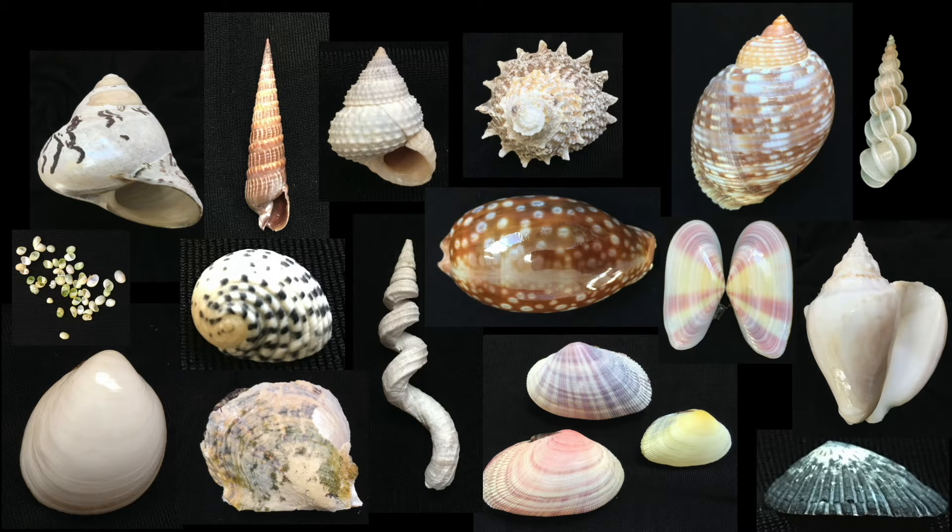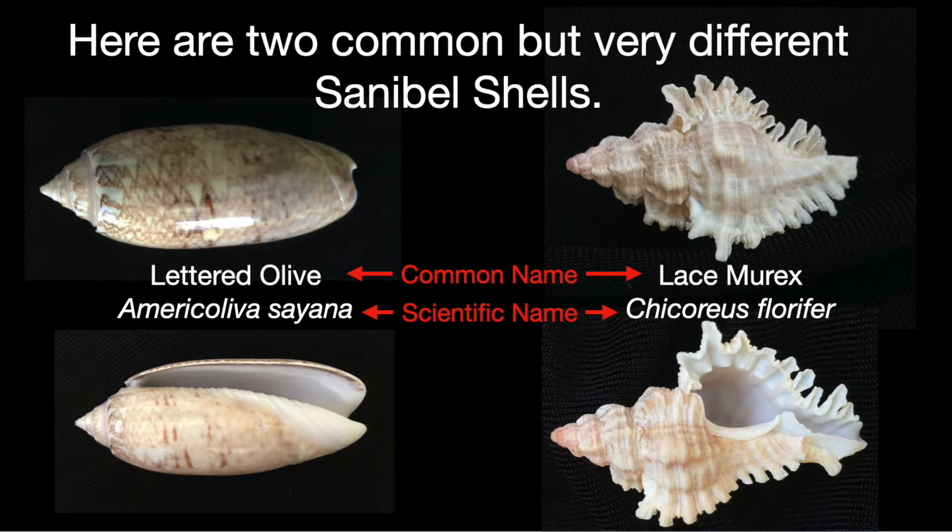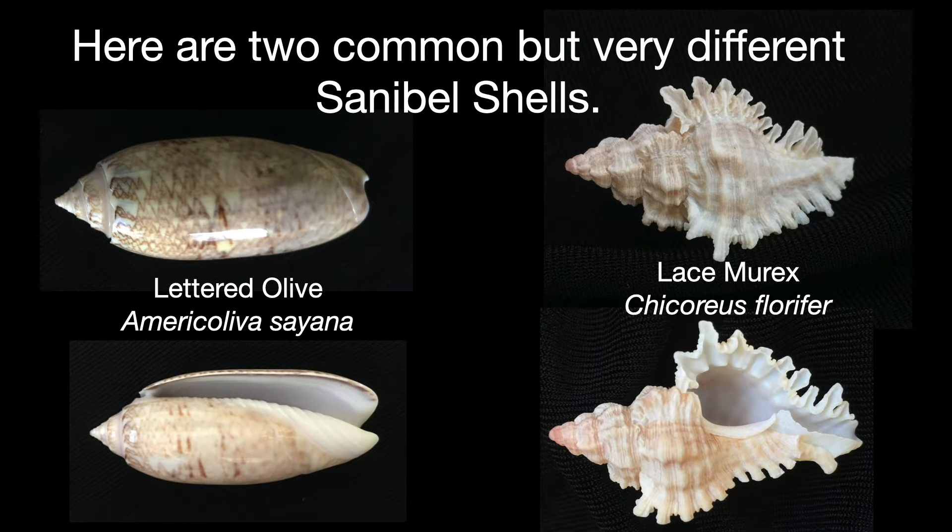Why so many shapes? Let's look at two common but very different Sanibel shells: the lettered olive and the lace murex. The lettered olive is smooth, bullet-shaped, and shiny. The lace murex is covered with ridges, varices, and ruffles.